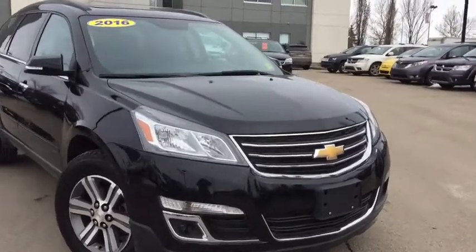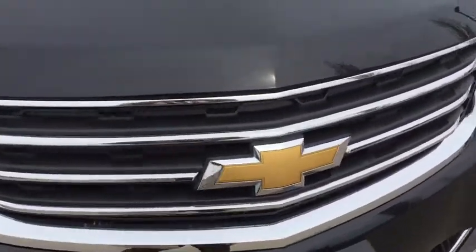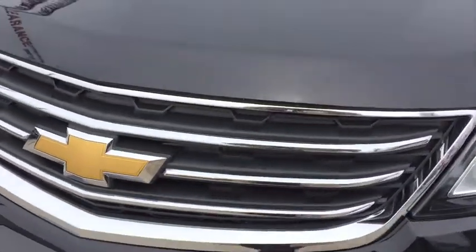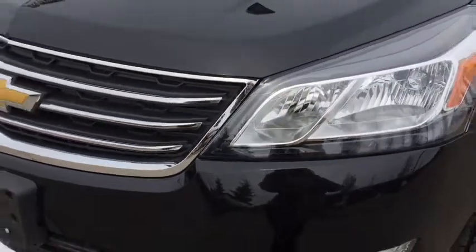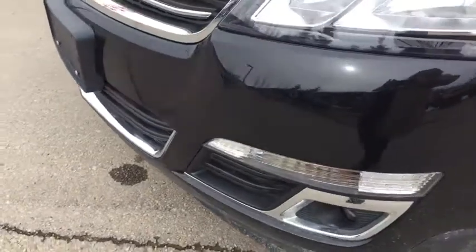Underneath that stylish hood we've got a 3.6 liter V6 engine. We've got awesome styling on the grille here. Here are our daytime running lights and in addition we also have fog lights down at the bottom.